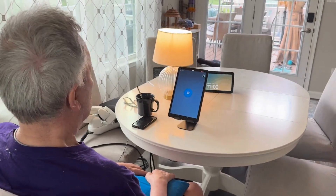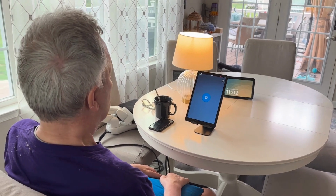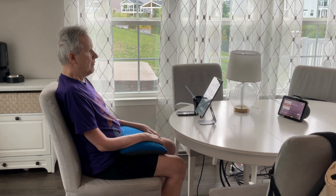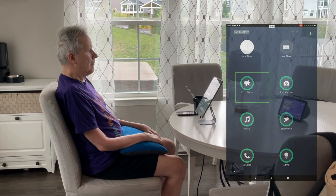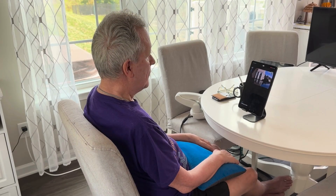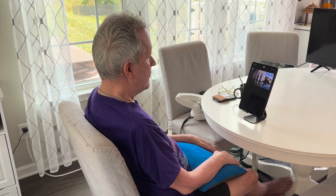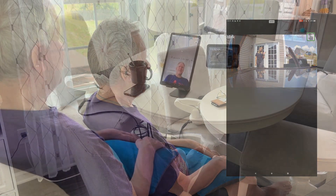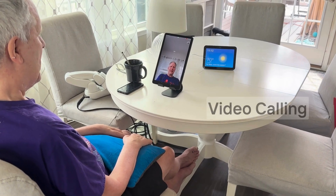With Tap to Alexa, patients who can't use their voice to access the AI assistant can do so by engaging with all the features Alexa has to offer, using their BCI to tap directly through thought. As you'll see here, Mark's choices and controls are all visible on his Fire tablet. Using the Amazon Alexa ecosystem with his BCI, Mark has the ability to engage with his smart home devices and control his external environment — for example, his Blink camera to see who's outside. He can also use his BCI to make and answer video calls.